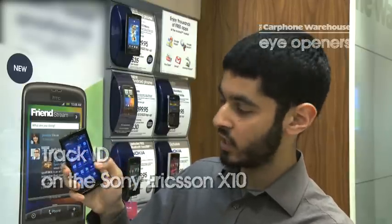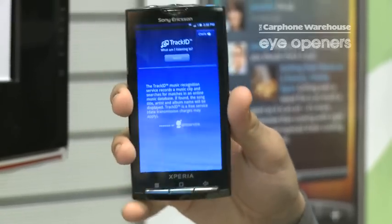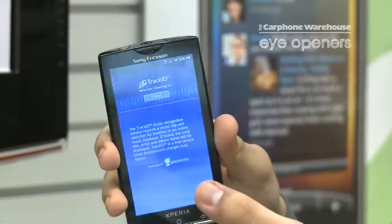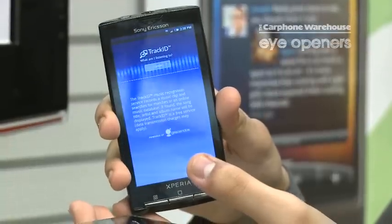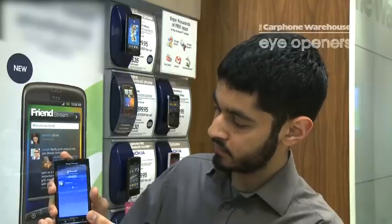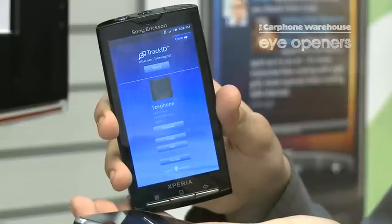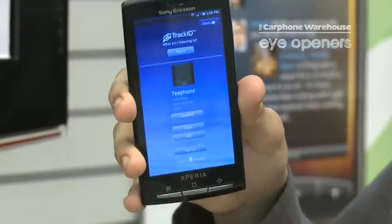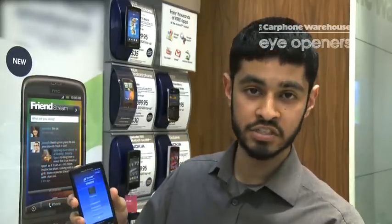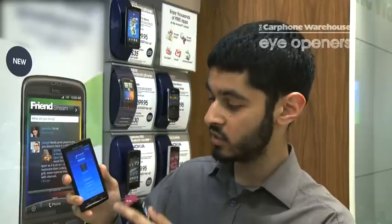One of the great features of this phone is Track ID. What you can do is just go into the menu, click Track ID, play your song of choice, and record. Then it matches it — so Lady Gaga, Telephone. It's great for when you're in the car or listening to a song and you don't know exactly who the artist is, so you can just do Track ID and within seconds you know who it is.